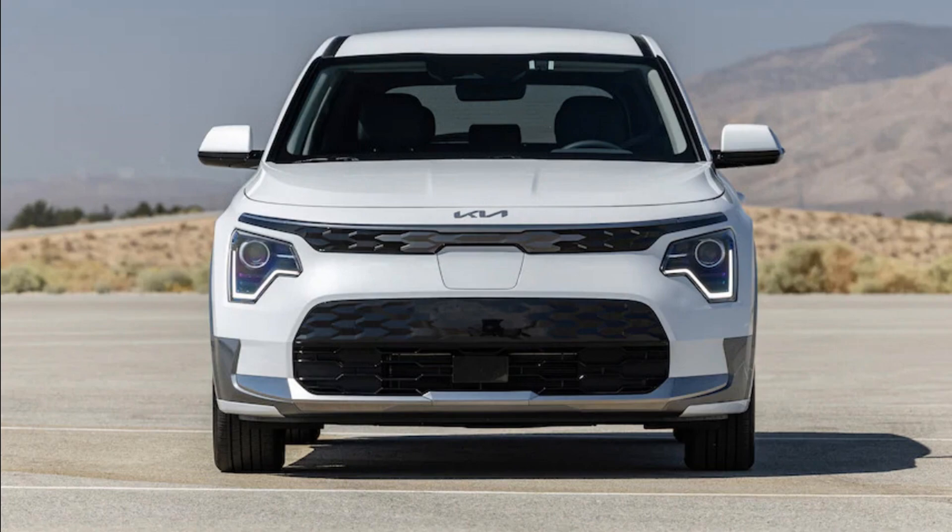2023 Kia Niro EV specifications: base price $40,000, estimated price as tested $46,000, estimated vehicle layout front motor, front-wheel drive, 5-passenger, 4-door SUV.